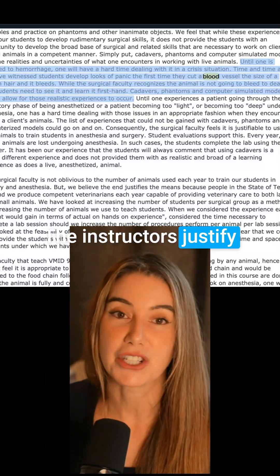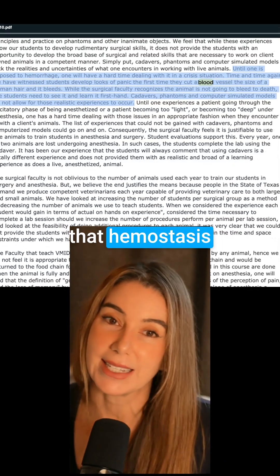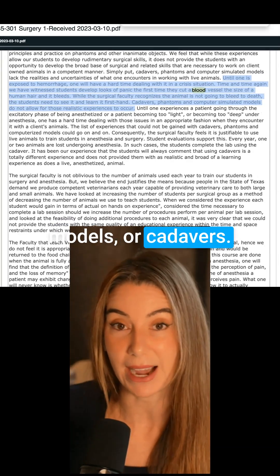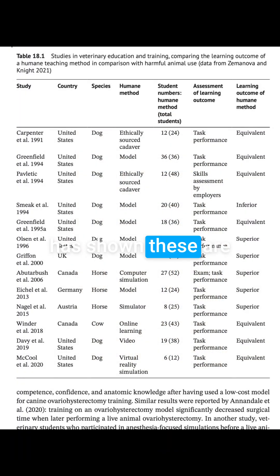The instructors justify the protocol by stating that hemostasis techniques cannot be learned in simulators, models, or cadavers. Although research has shown these are effective methods of teaching hemostasis. This is not a justification for doing terminal surgeries.